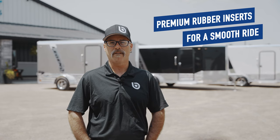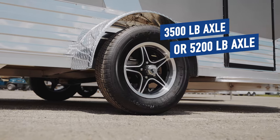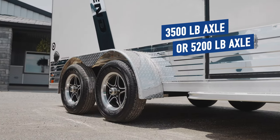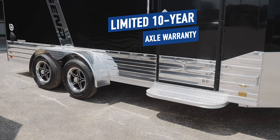Dexter Torsion axles are built with premium rubber inserts to offer a smooth ride with very little maintenance. Whether you have the 3,500-pound axles or the 5,200-pound axles, you can have peace of mind knowing that they come with a limited 10-year warranty.